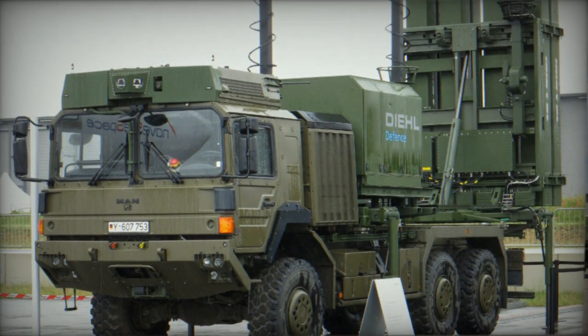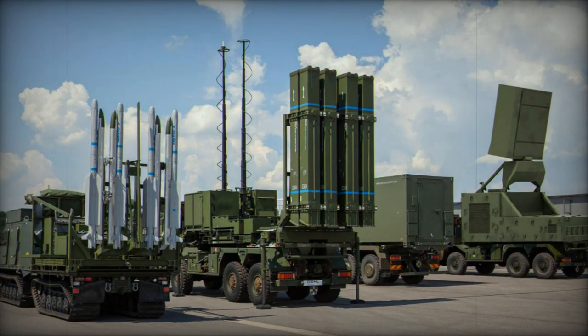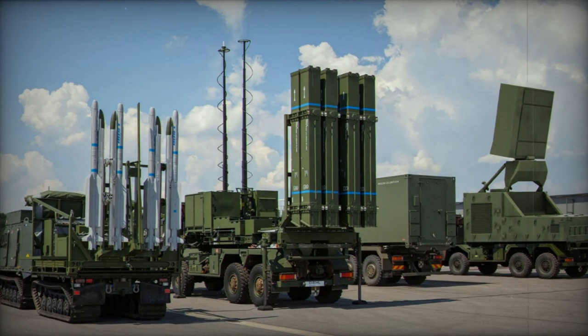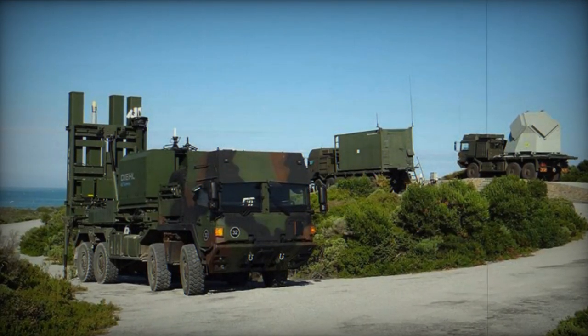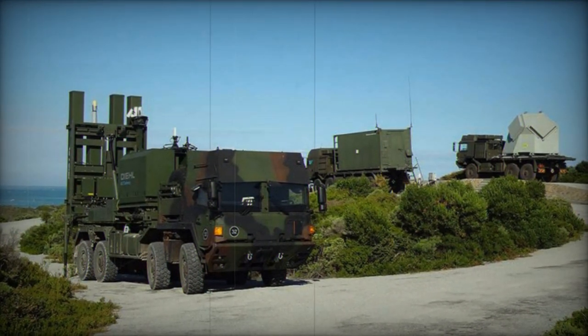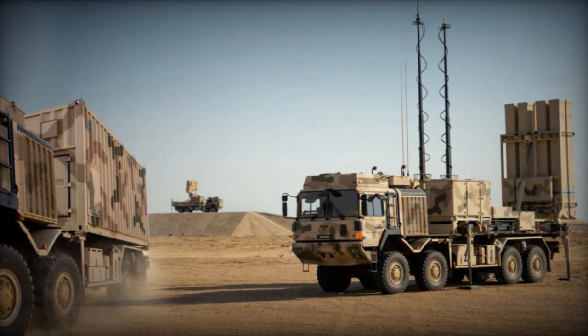IRIS-T guided missiles are carried by such fighters as the Eurofighter, F-16, EF-18, Tornado, and Saab Gripen. They can fend off airplanes, helicopters, and other missiles. The missile consists of five modules: electronic equipment, cooling system, guidance system, warhead, and engine, with controls and fuses.